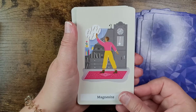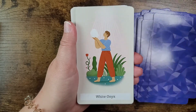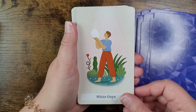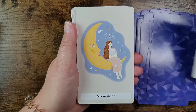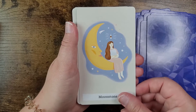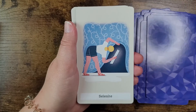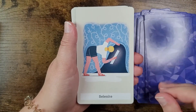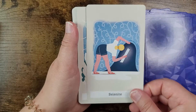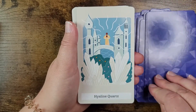Then purple fluorite, amethyst — yes! — ametrine, magnesite, white onyx, moonstone, selenite, and hyaline quartz.